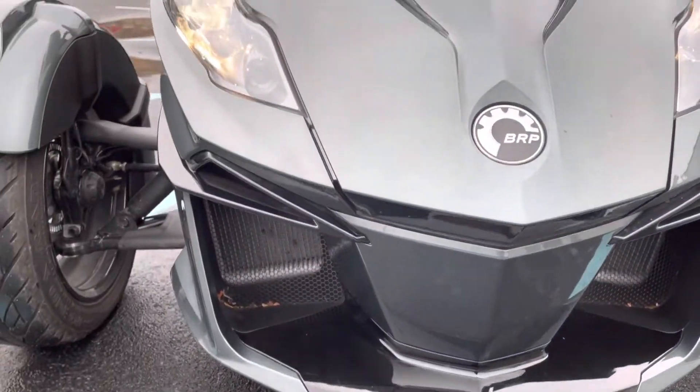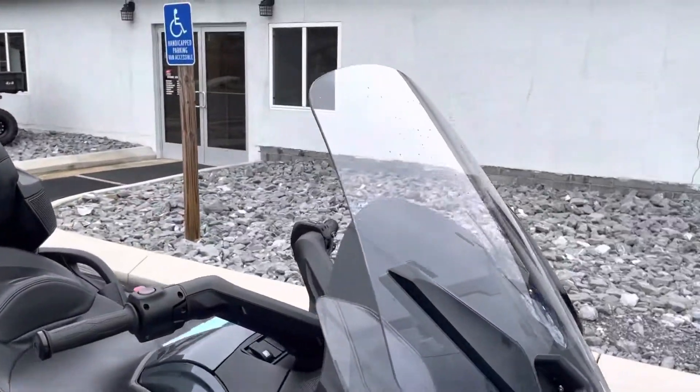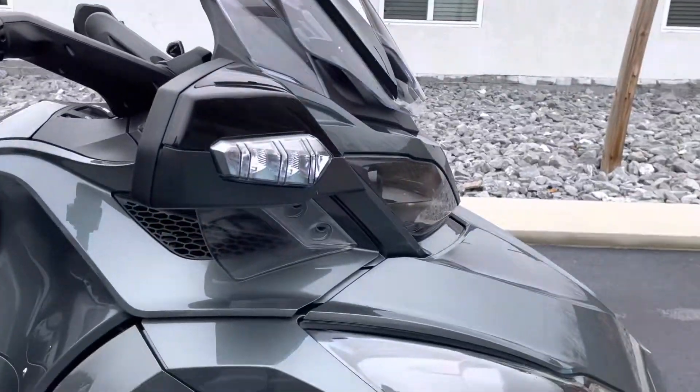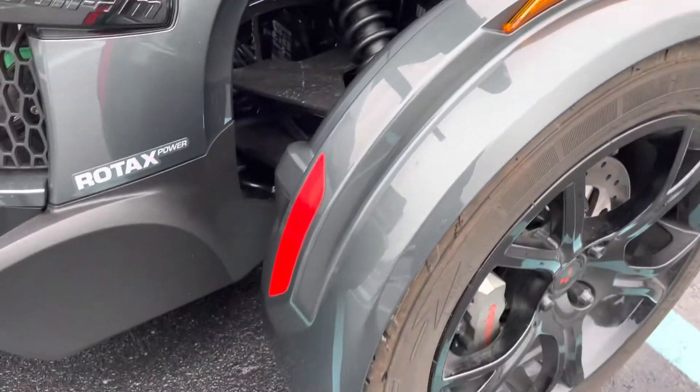The front of this Spyder is perfect. One owner. Just under 2,000 miles. The right hand fender is clean.